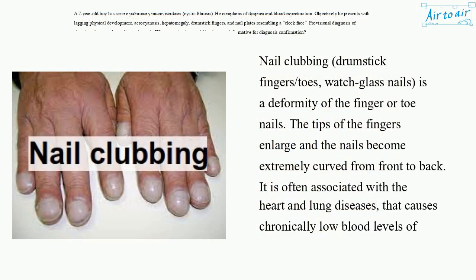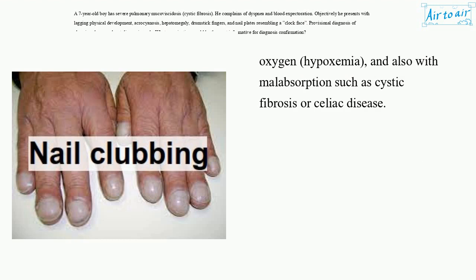Nail clubbing — drumstick fingers, toes, watch glass nails — is a deformity of the finger or toenails. The tips of the fingers enlarge and the nails become extremely curved from front to back. It is often associated with heart and lung diseases that cause chronically low blood levels of oxygen (hypoxemia), and also with malabsorption such as cystic fibrosis or celiac disease.